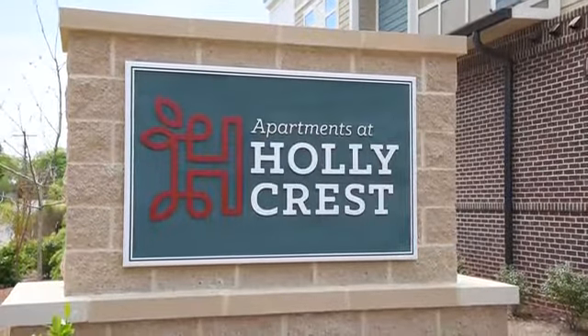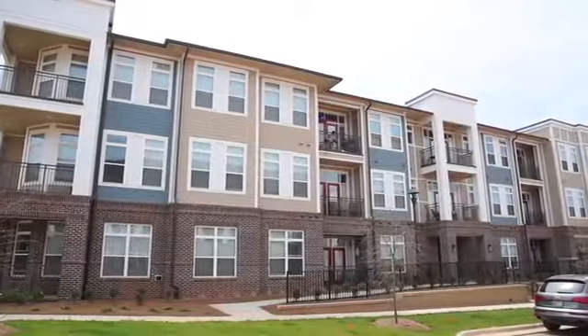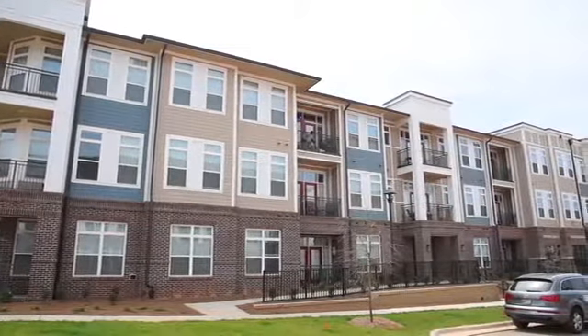Your new home is waiting at Apartments at Hollycrest. Be among the first residents to enjoy the carefree living this beautiful pet-friendly community offers.